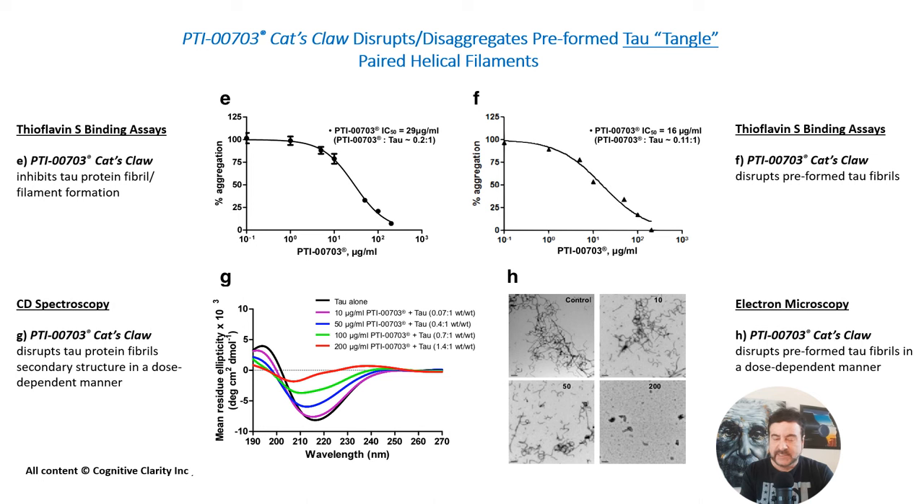As you add Cat's Claw to the insoluble tangles, they start to fall apart. You can see this at the electron microscopic level shown in figure H. You see tau tangles — twisting filaments — and as you add increasing amounts of Cat's Claw, you start to see dissolving of the tangles and the paired helical filaments. This is also proven in figure G by a flattening of the beta-sheet curve when Cat's Claw is added. So Cat's Claw is basically disrupting and dissolving the beta-sheet secondary zipper that keeps the tangles insoluble, converting them to amorphous material. This is exactly the result you want from any therapeutic targeting tau tangles, and Cat's Claw accomplishes this in a dose-dependent manner.